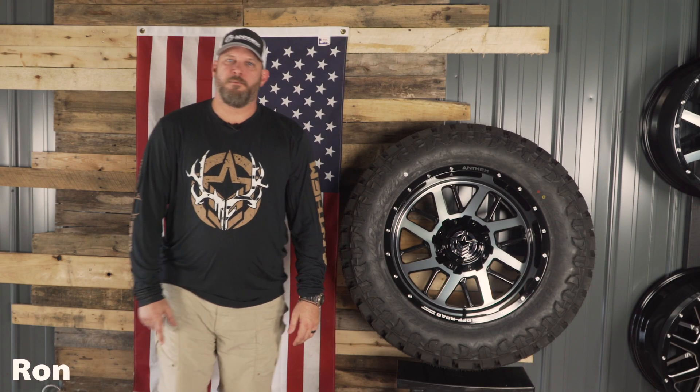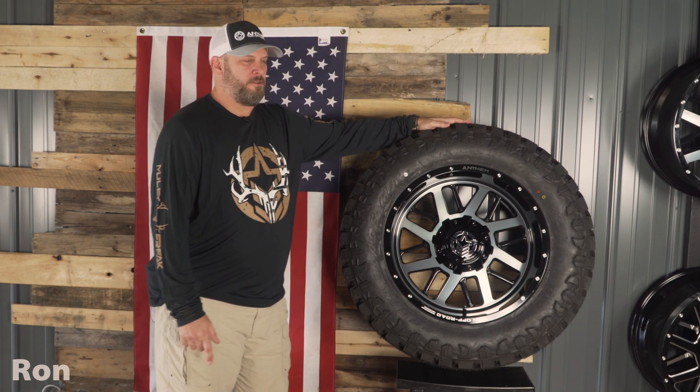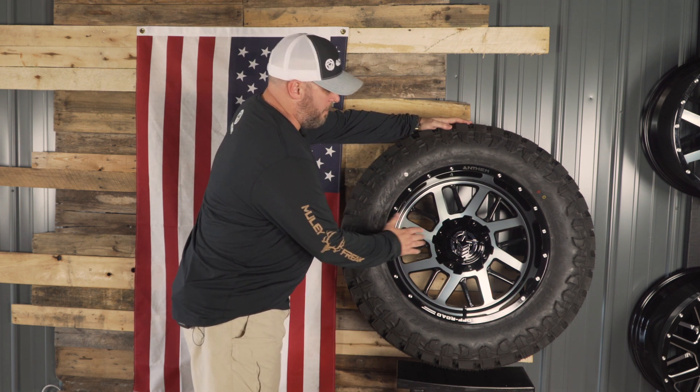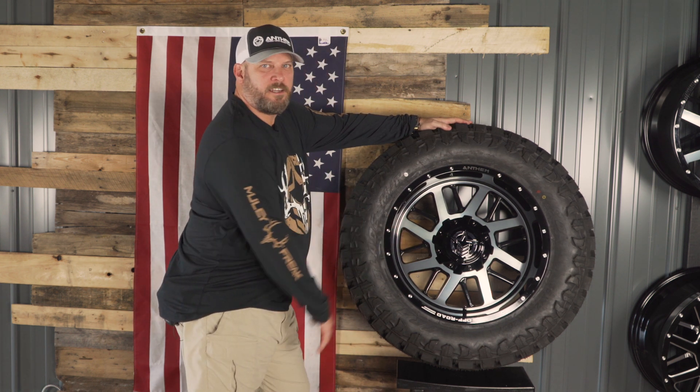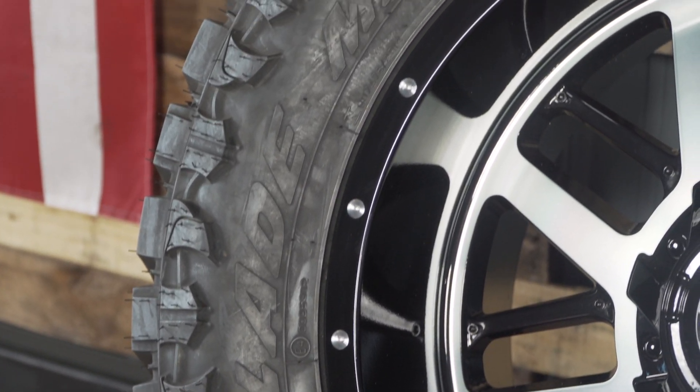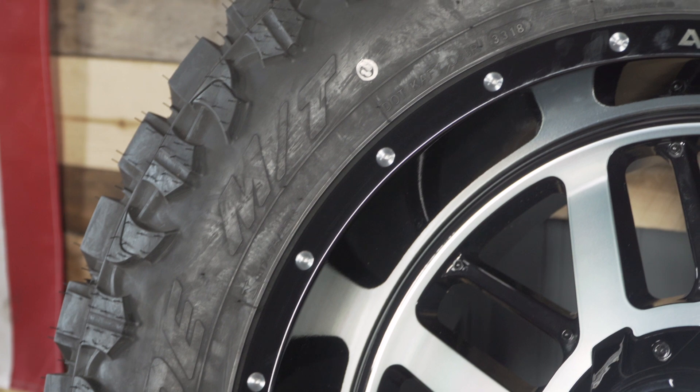Hey everybody, Ron back again from Anthem Off-Road. This time I got a matchup for you. This matchup is with the Anthem Gunner — a 20 by 10 with a negative 24 — matched up with the Atturo Trail Blade, 35 by 12 and a half.